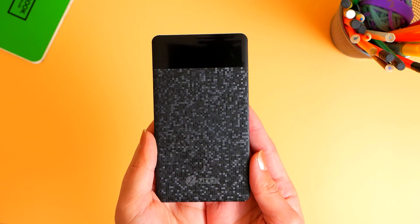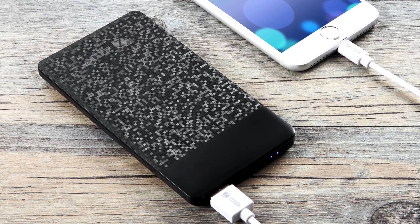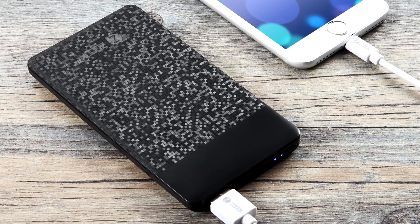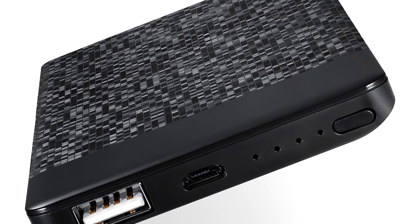Universally compatible, this can be used on all types of mobile devices. Any gadget that recharges with a USB cable — from smartphones to tablets to iPods, MP3s and GPS — you can likely power it up.